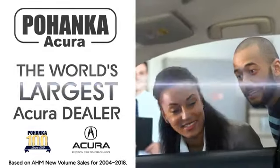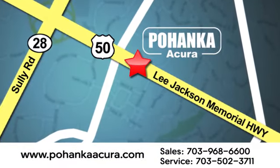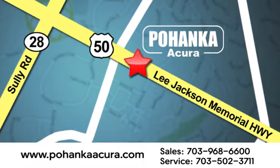Pohanka Acura is a great place to buy a car. We're conveniently located at 13911 Lee Jackson Memorial Highway, Route 50, in Chantilly. Pohanka Acura.